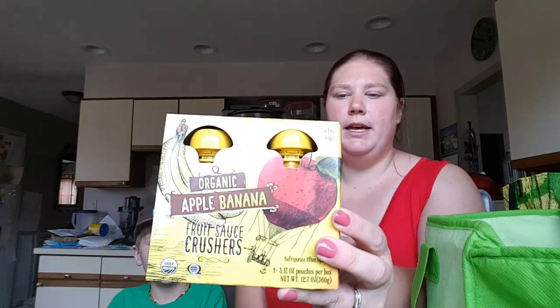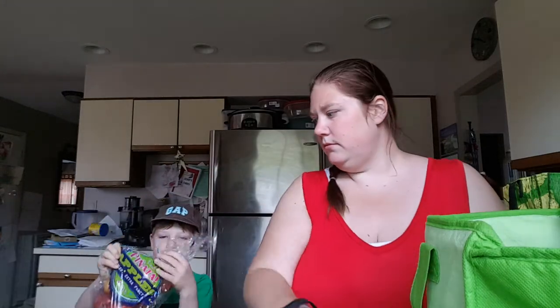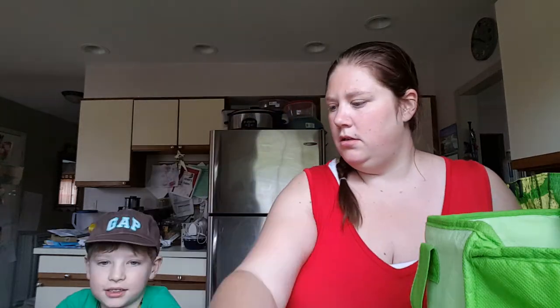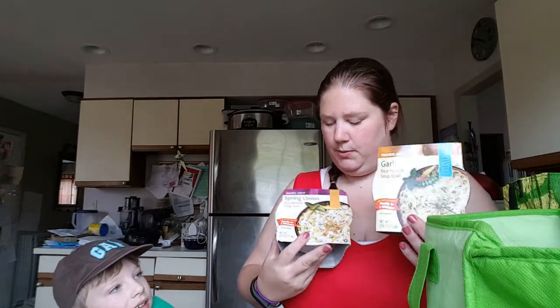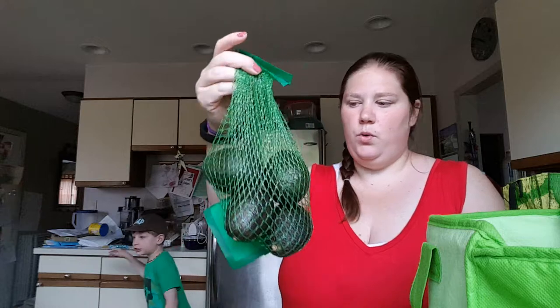We got these for Roe — apple banana squeezy things. We also got some apples, pinata apples. We got two of these bowls, one in spring onion and one garlic. Taco shells. We got baby carrots. Avocados. Milk.